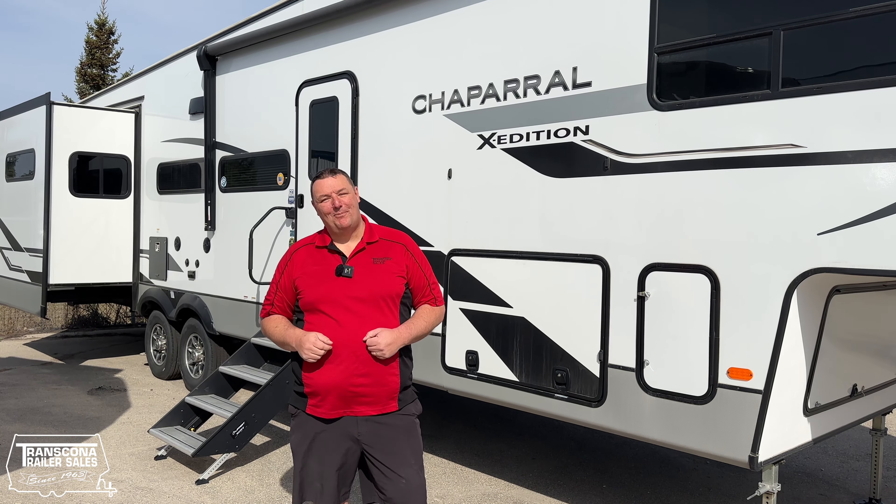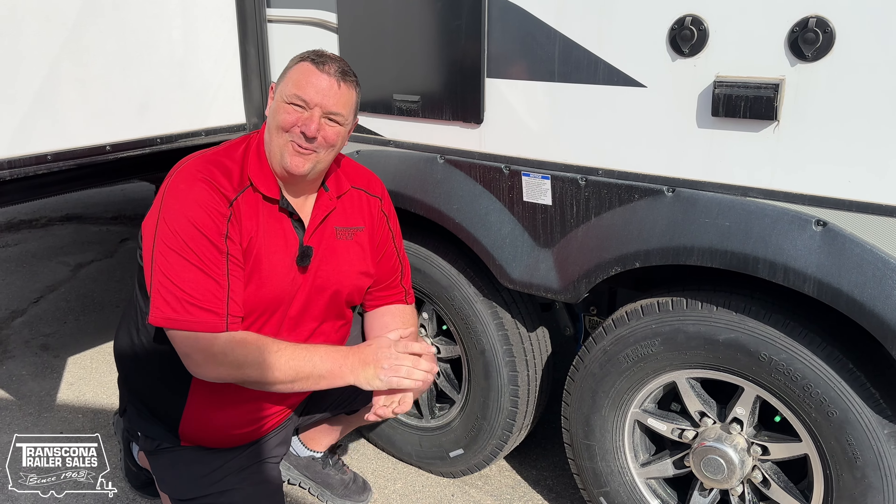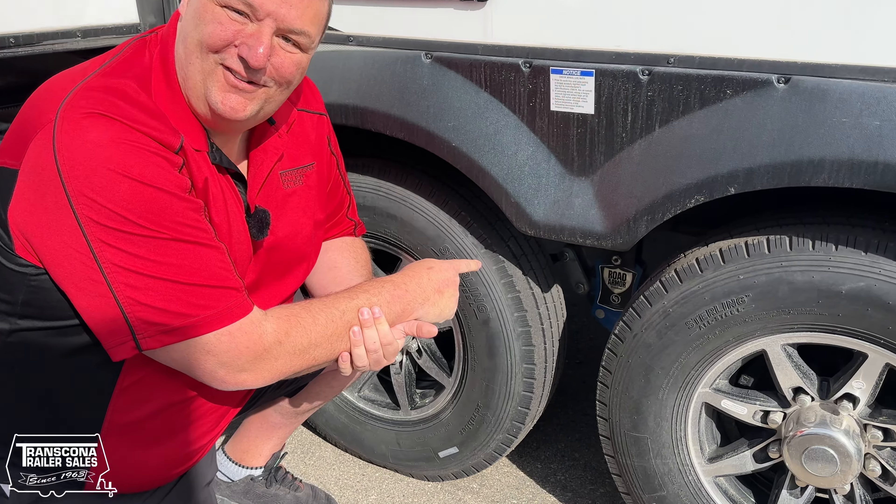Here are five reasons to buy the Coachman Chaparral fifth wheel. Reason number one: road armor suspension system.